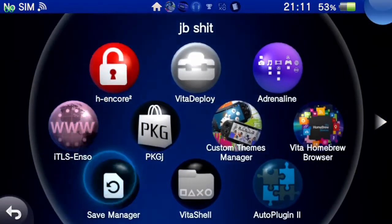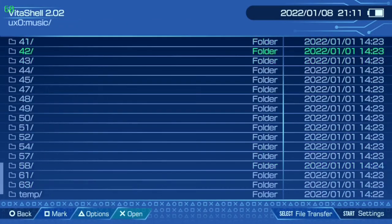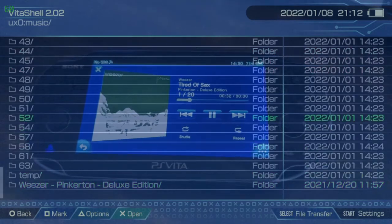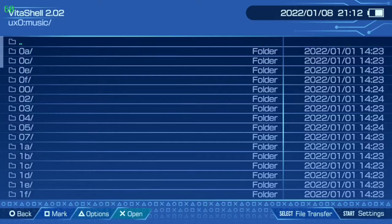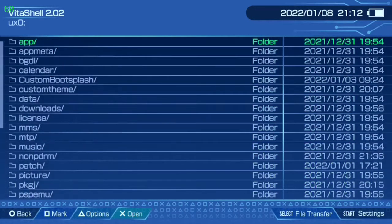This is VitaShell — VitaShell is like a file manager for your PS Vita. It's a really cool, very useful tool. What I've got on here is Weezer's Pinkerton — I can't have my PS Vita without 'Tired of Sex' of course. There are all these folders; I tried to import my entire library but Content Manager wasn't having it.